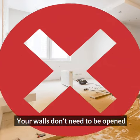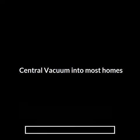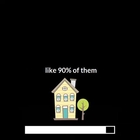Your walls don't need to be opened. Our technicians are clever and each has over 14 years of experience doing this. They can build a central vacuum into most homes — like 90% of them.